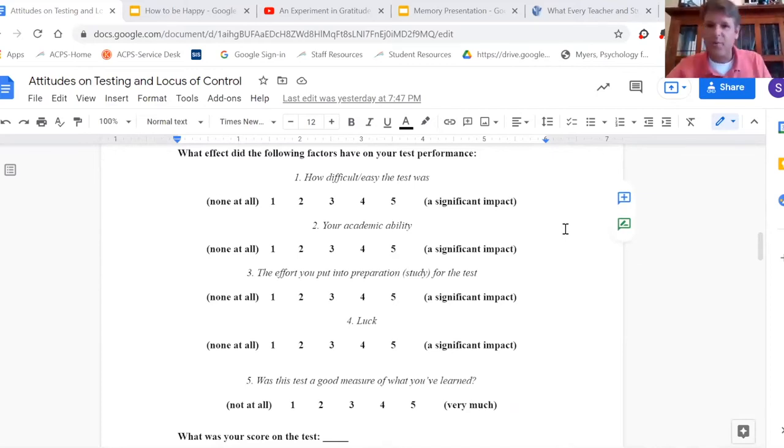The question asks which factors played the biggest role in your performance — whatever the performance was — not what made it good or bad, but which factors were the most significant. You can see options like how difficult the test was, academic ability, effort, and luck.